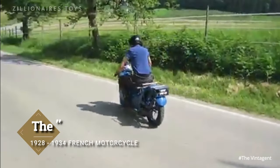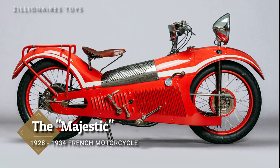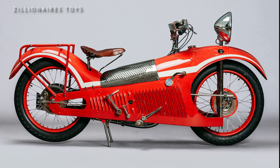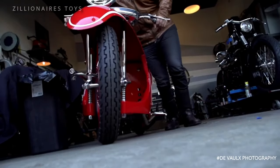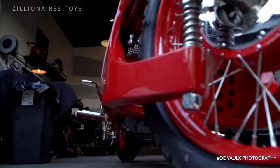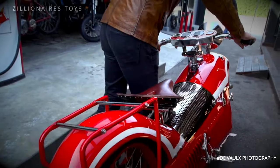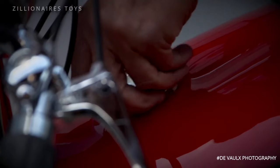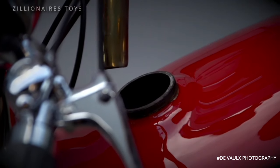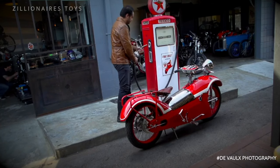Built by Georges Roy from 1928 to 1934, the Majestic is considered one of those revolutionary and unusual vehicles that left a significant mark on the automotive industry. The Majestic transformed motorcycle mass production for decades. The bike featured a pressed steel structure that resembled car design more than normal motorcycles, and this innovative framework supported many components within a single unit.